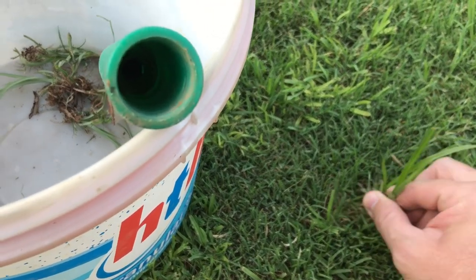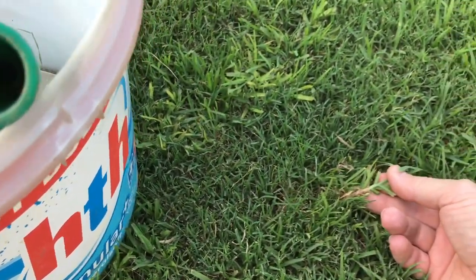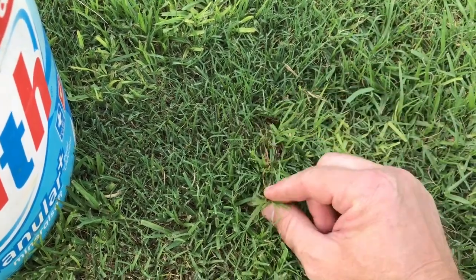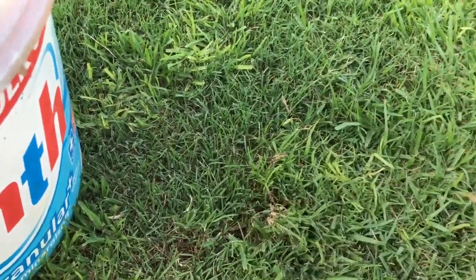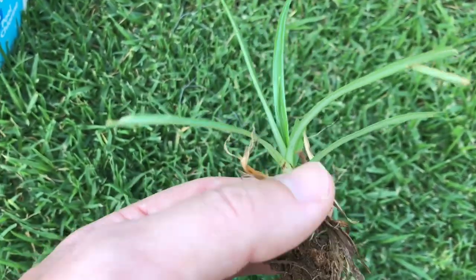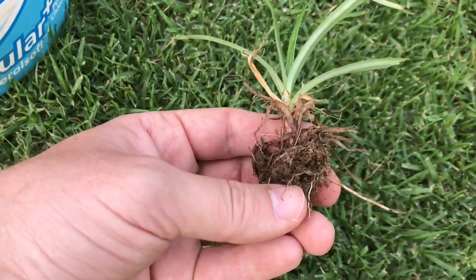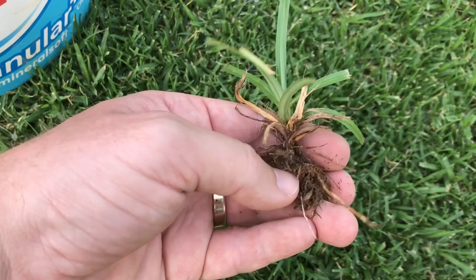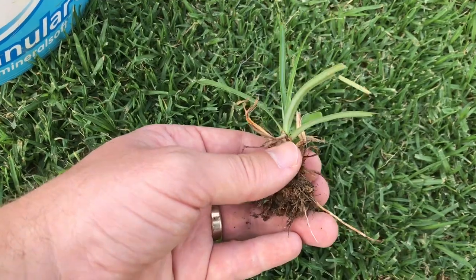You can see nutsedge comes out pretty easily if the ground allows it. That one there is actually kikuyu — in my case I don't mind, that can come out too. Looking at the nutsedge more closely from the crown: it has a nice neat little root system that thins out towards the end but bunches up a lot at the base. It keeps the ground against it quite nicely there. It's not an incredibly deep root system, which is probably why it pulls out relatively easily.